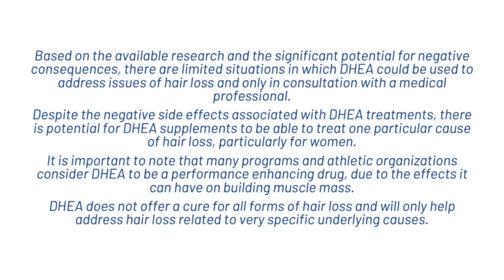Based on the available research and the significant potential for negative consequences, there are limited situations in which DHEA could be used to address hair loss, and it should only be used in consultation with a medical professional. It is important to note that many programmes and athletic organisations consider DHEA to be a performance-enhancing drug due to the effects it can have on building muscle mass. DHEA does not offer a cure for all forms of hair loss and will only help address hair loss related to very specific underlying causes.